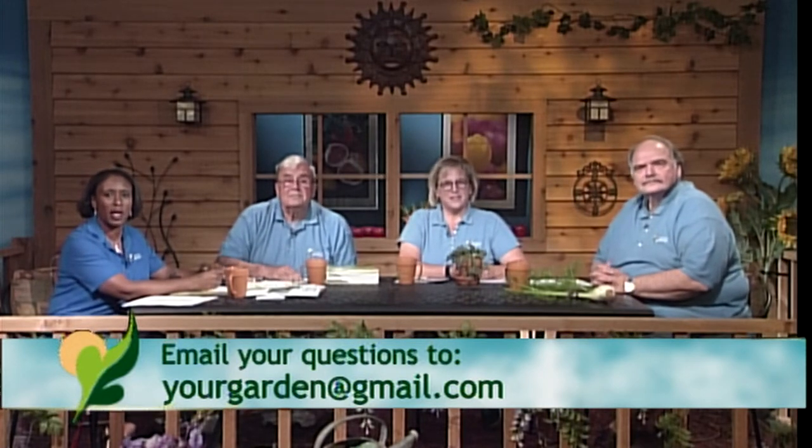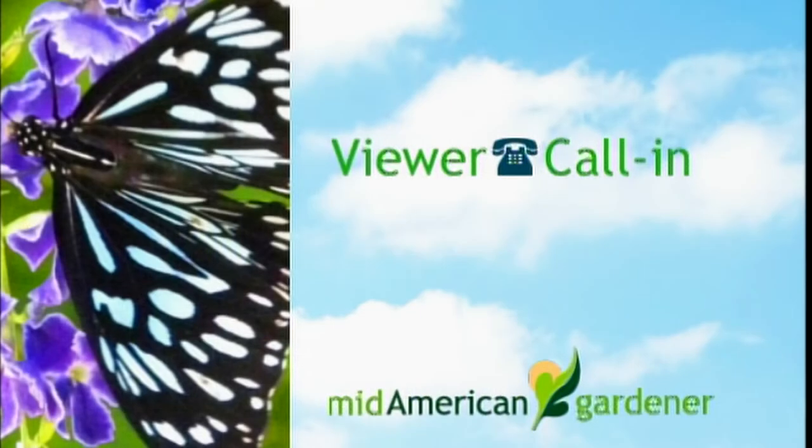Line six — Elizabeth in Champaign has a question about pine trees. She's calling about her favorite big pine tree — she doesn't know the species exactly, but it has soft needles, is over 50 feet tall, and has been beautiful for over 30 years. It is suddenly turning yellow and brown and she doesn't know what to do.